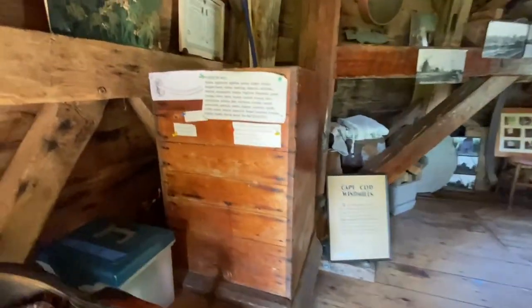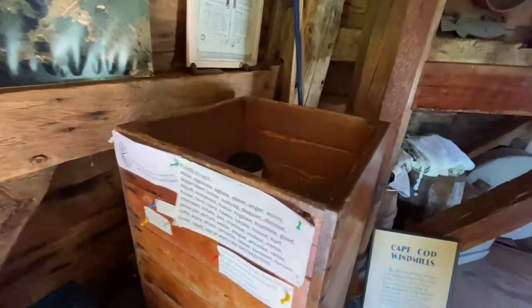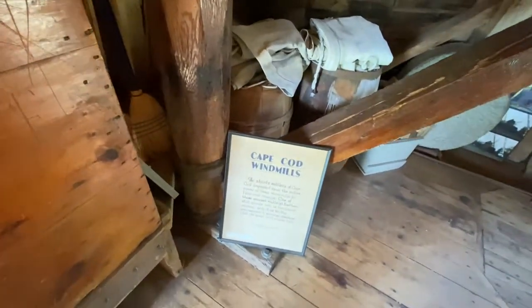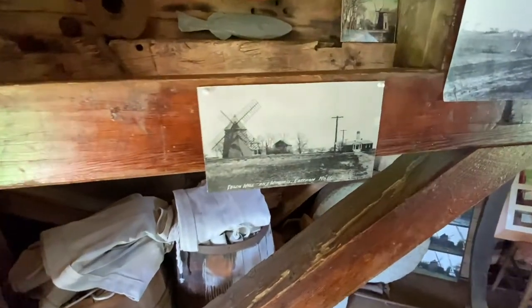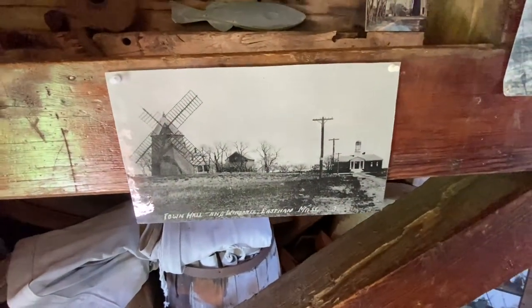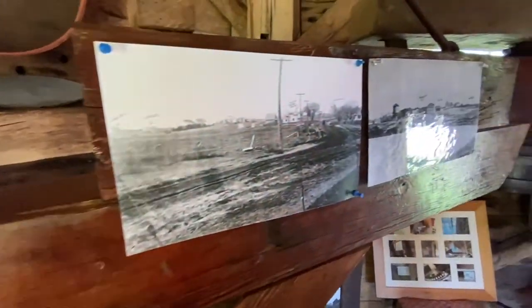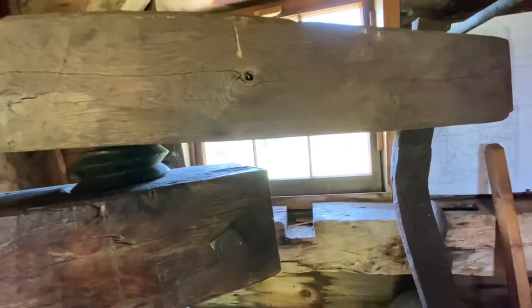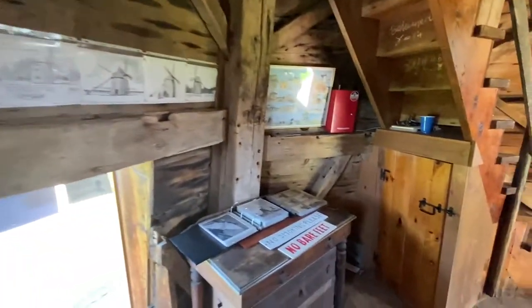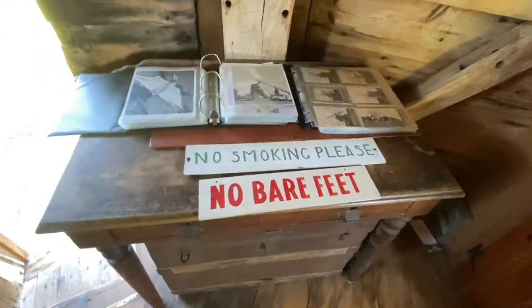As we walk up here, we'll take a look at some of the stuff. They've got some pictures and information about the windmill and Cape Cod. This looks like when the mill was first moved here. We've got an old stone wheel and some more pictures. This would be the brake used to stop the equipment.